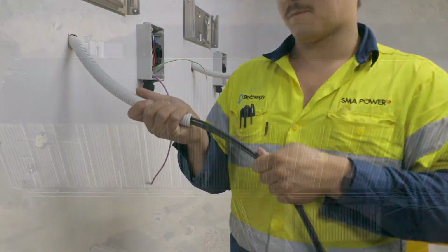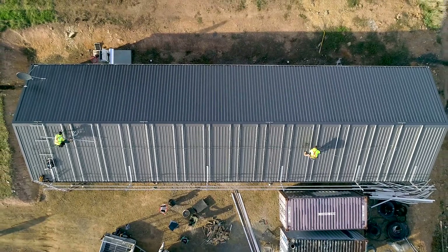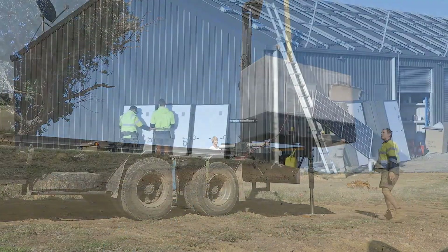Day two we're going to be running out all the cable, getting the roof prepped for panels. The panels and the generator are all being delivered to site this afternoon.